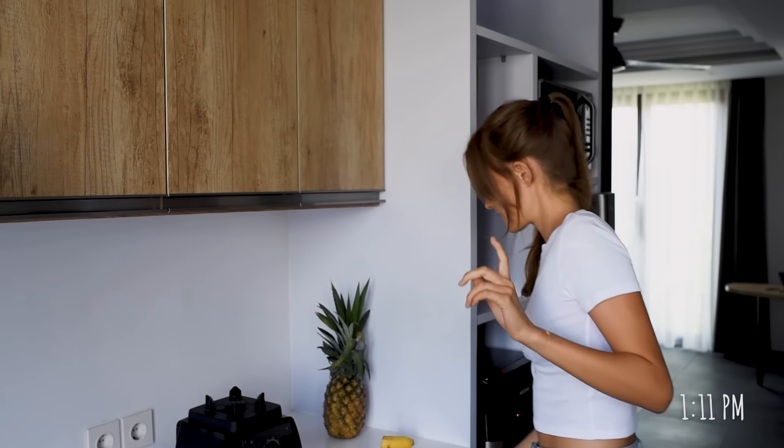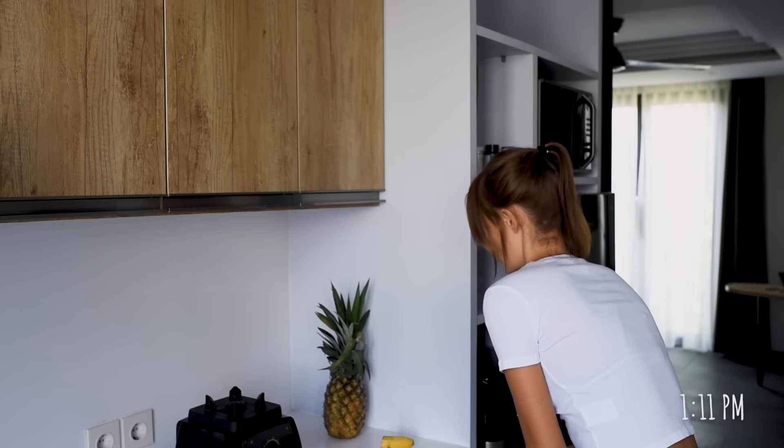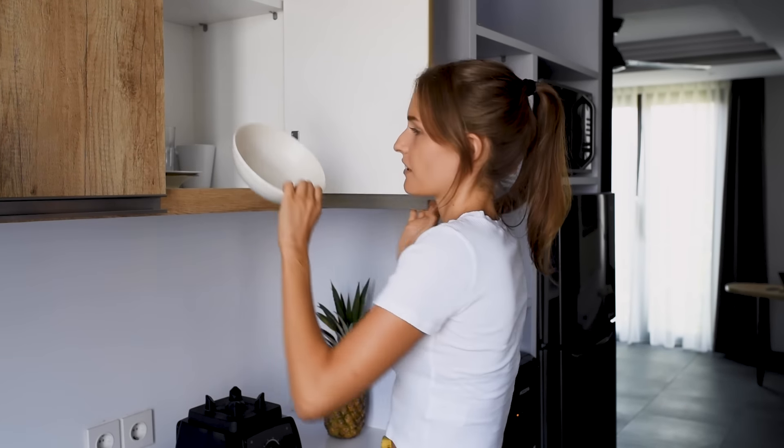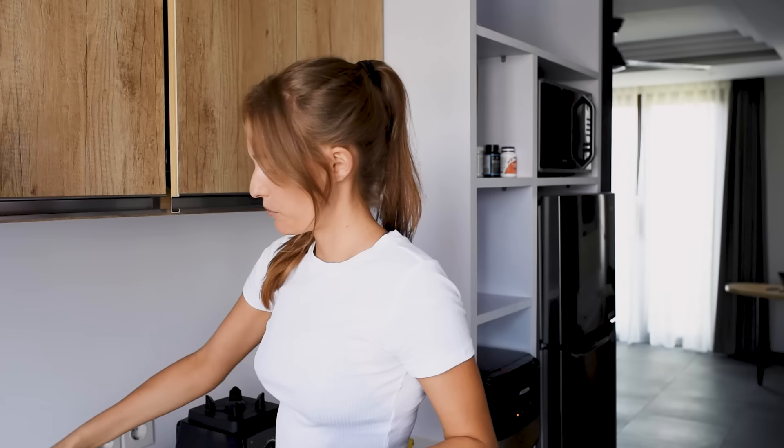For lunch I'm having oatmeal, because we don't have so many things in our kitchen right now, and it's super good and delicious. If you want to know exactly how I make creamy, healthy oatmeal, you can check this video on my YouTube channel.